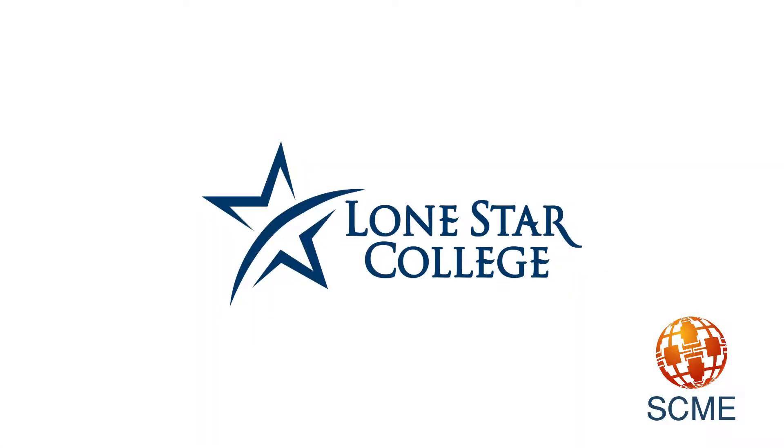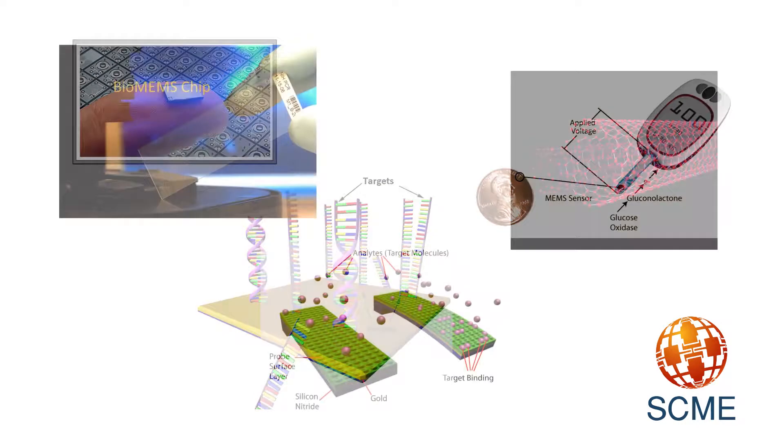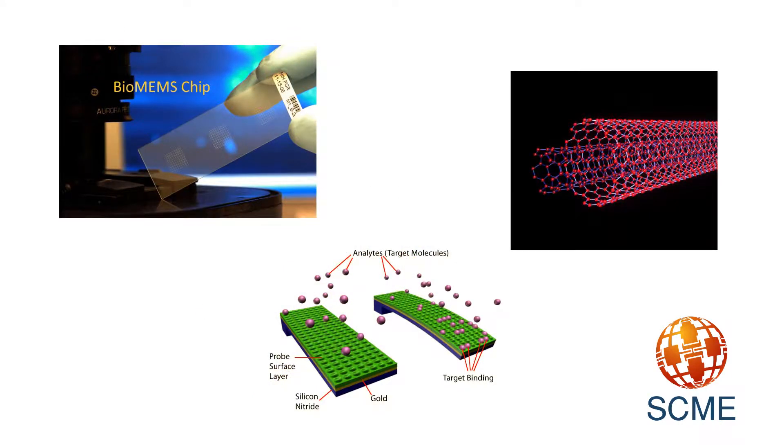Lone Star College now partners with SCME to enhance, develop, and integrate biotechnology and bioMEMS applications into biotechnology programs.